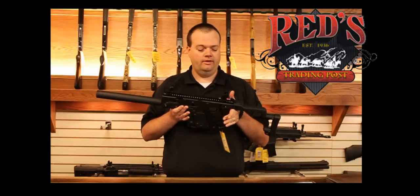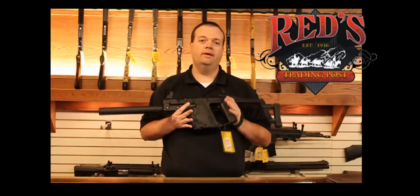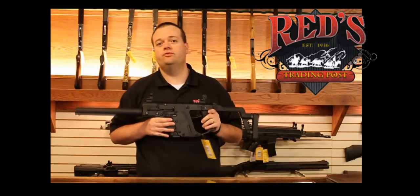I highly recommend one. If you get some time, come down and see one at the shop, or feel free to visit us on the web at www.redstradingpost.com.